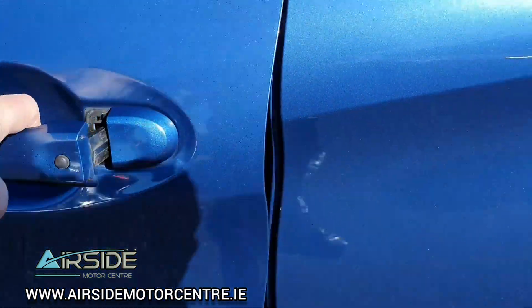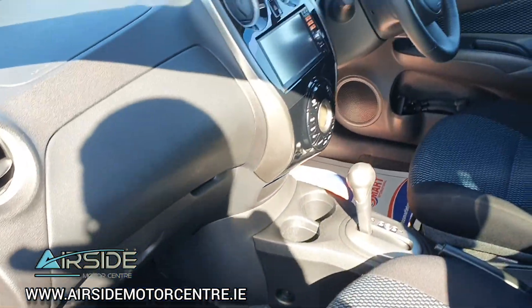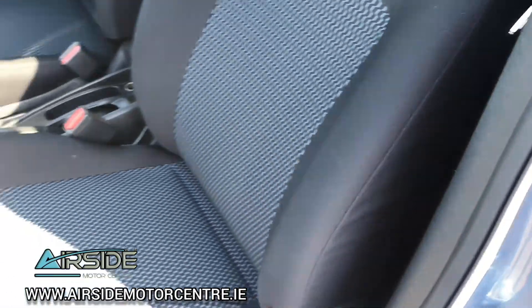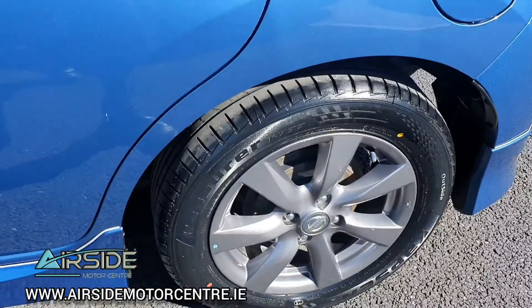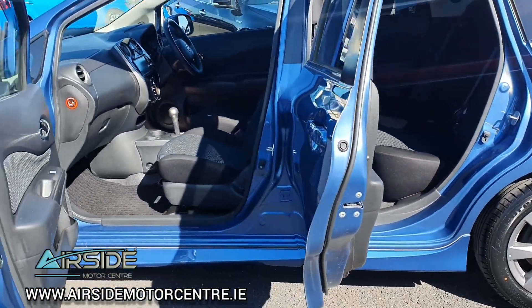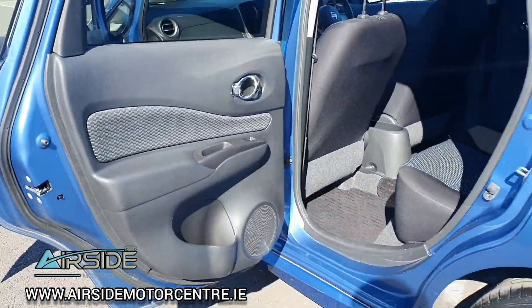It has keyless entry. The great thing about the Nissan Note is it's actually very spacious — the doors open really wide. I'll show you the back one. As you can see, getting in the car is actually really easy; it opens really wide.